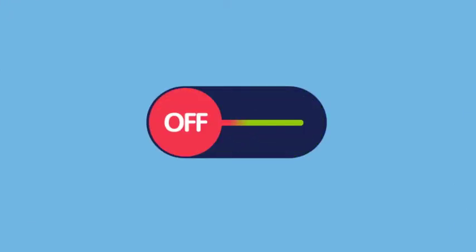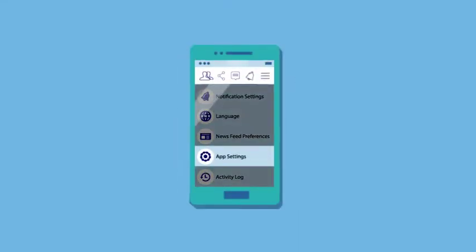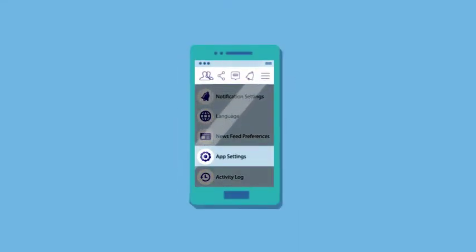Smartphones will have a settings application, which lets you turn off these automatic downloads, software updates and location services. Sometimes these will be in specific app settings, such as with Twitter, so check your in-app settings.